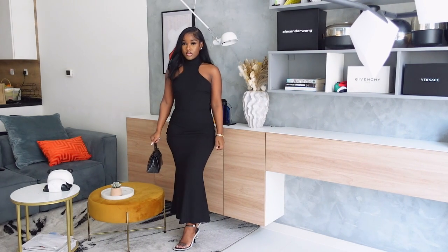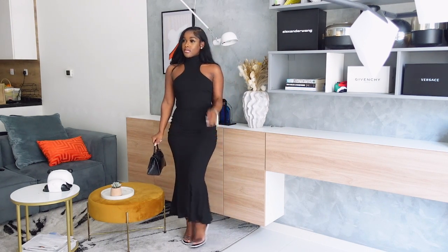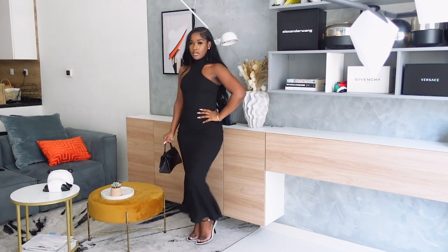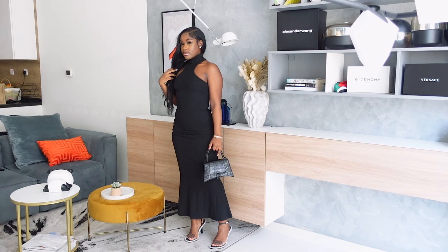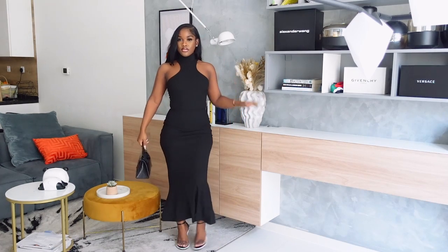The last but not the least item that I got is this beautiful dress from Shein. I got it in a size extra small. I love the flair at the bottom — it is so pretty. The material is like a bandage material. It looks very classy and it's a very nice dress that you can wear for a date night.